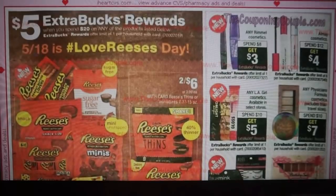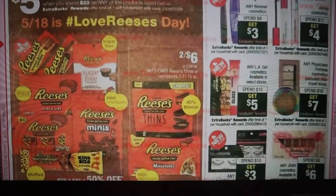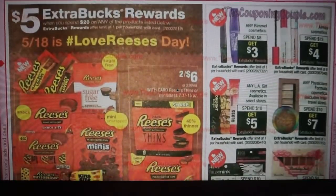We have a spend $20 on Reese's promotion — I guess May 18th is hashtag Love Reese's Day. Really a lot of Reese's products there. Looks like some are buy one, get one 50% off, and then the thins and miniatures are two for $6. They've got sugar-free as well, so if you love your Reese's, treat yourself to this deal.